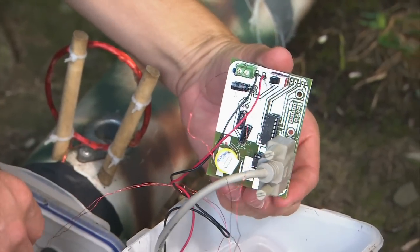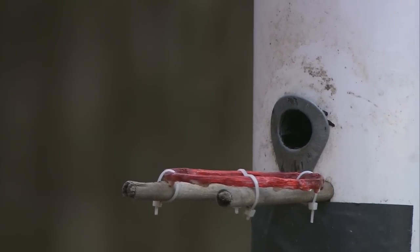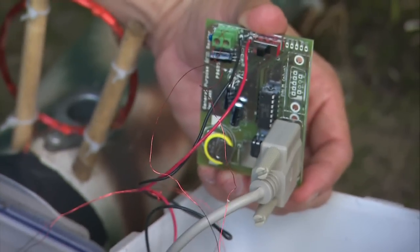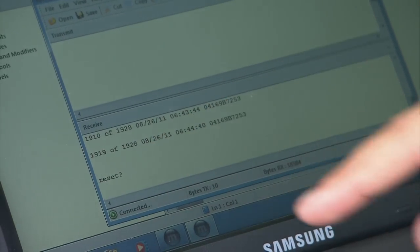It's a pretty simple RFID unit. It has a memory chip on here, and any time a bird with a PIT tag lands on the feeder, the circuit board records the date, the time to the second, and the ID number of that bird.